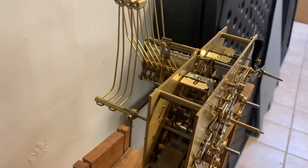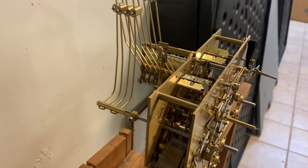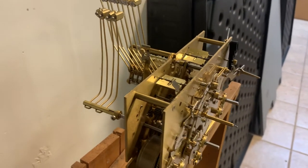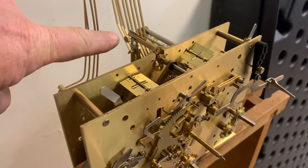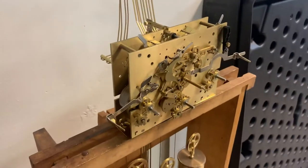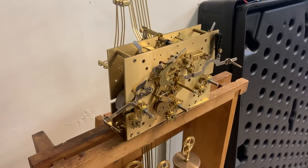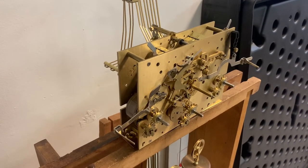It will not have a suspension spring or a leader when you get it. It didn't come with it, and it won't even have the nut for that. Kieninger doesn't add that in their movement, so that's the way it's going to be.